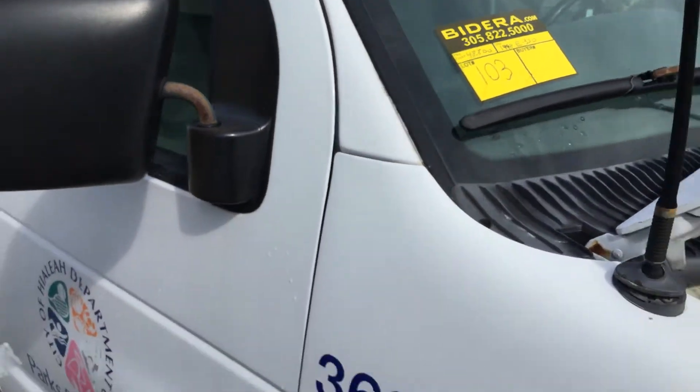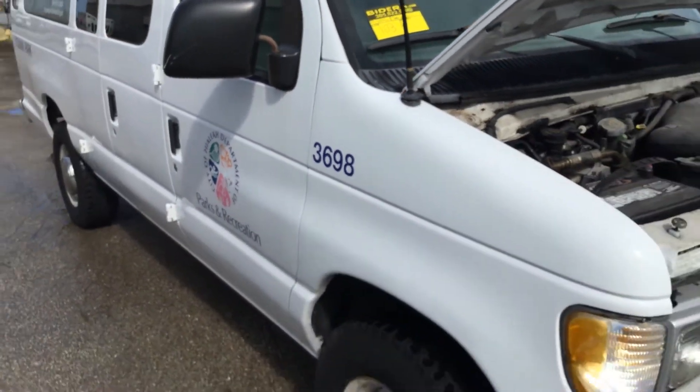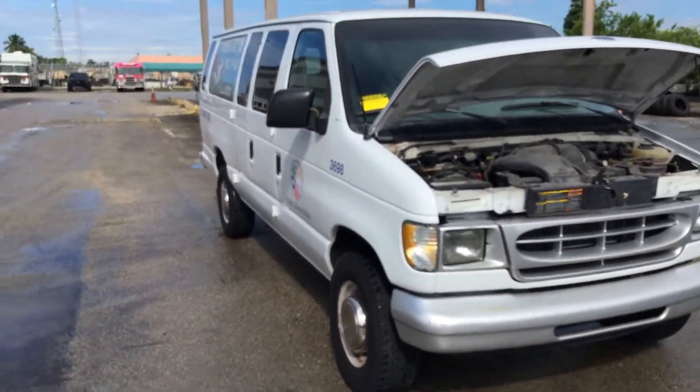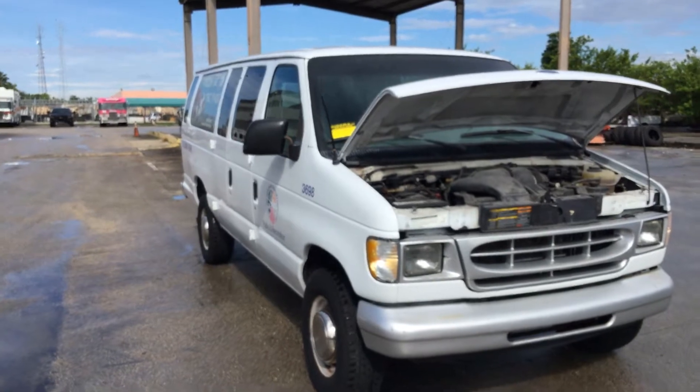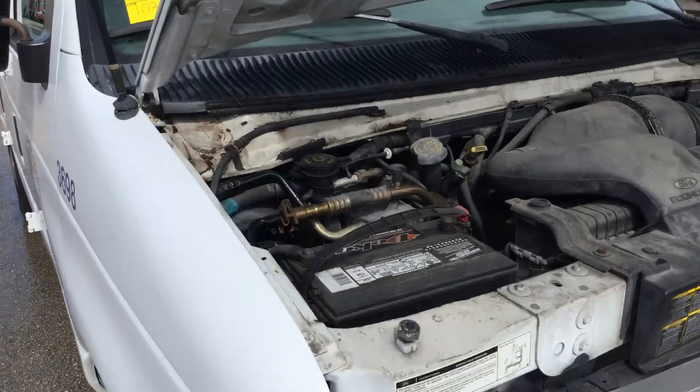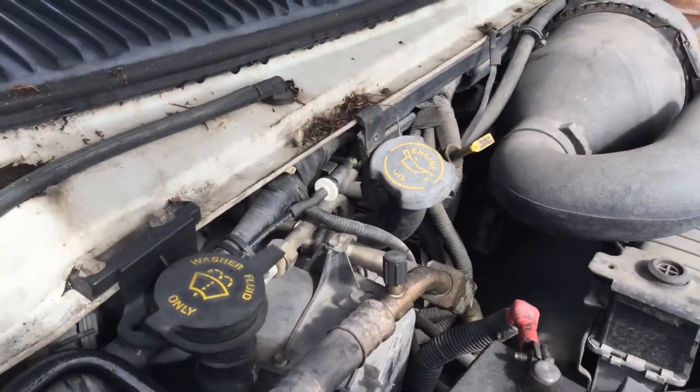Lot number 103 is a 1998 Ford E350. This is a 15-passenger van. It's got the 5.4 liter V8 with low miles — only 48,000 miles.